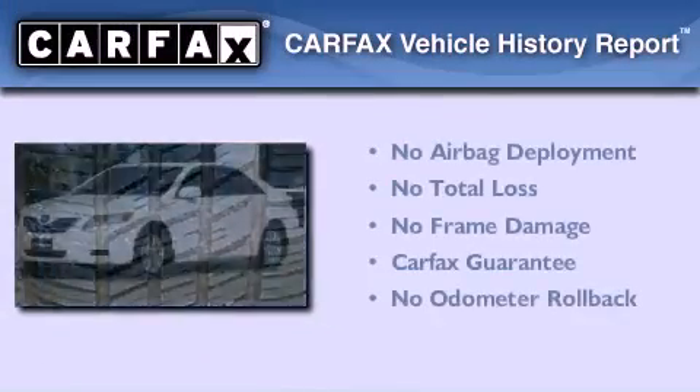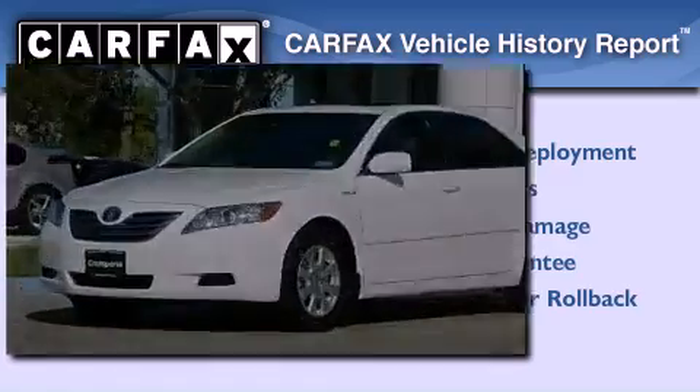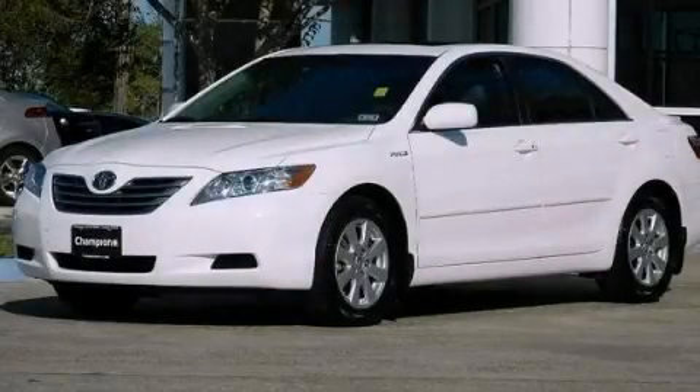Not to mention that this Toyota qualifies for the Carfax Buy Back Guarantee. Please call us today for more information on this great vehicle.